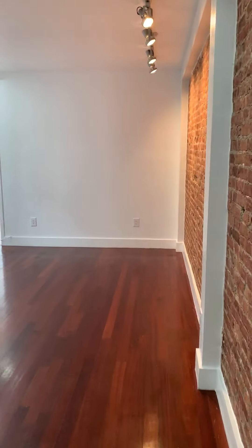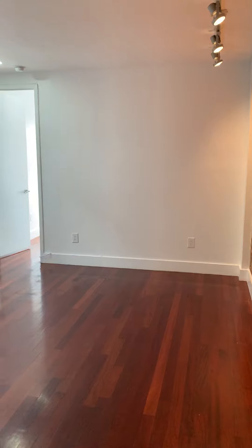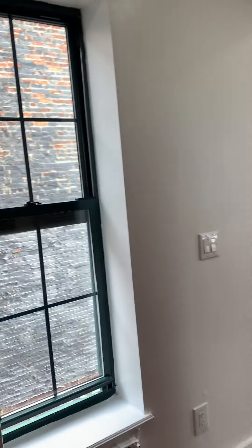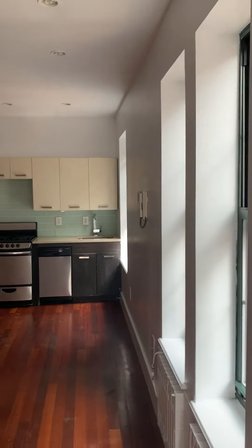This apartment gets great light, even with these lights on it's still just beautiful lighting. If I turn it off here, you can see. We have an extra large living room, and as you can see, it gets great light just with the lights off.